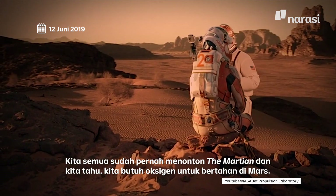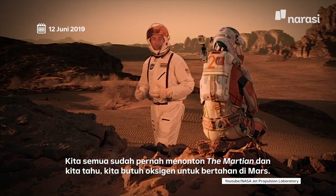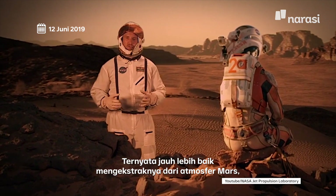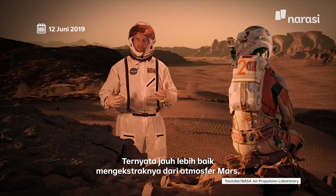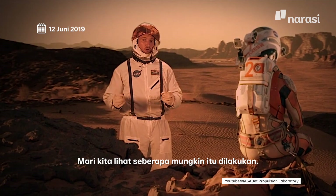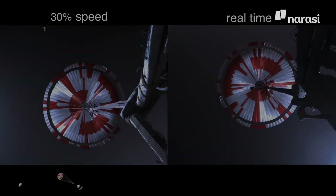We've all seen The Martian and we know we need breathable oxygen to survive on Mars. It turns out it's a lot better to be able to extract it from the atmosphere of Mars than bring it with you on the trip over — if you have the technology. Let's see how close we are.